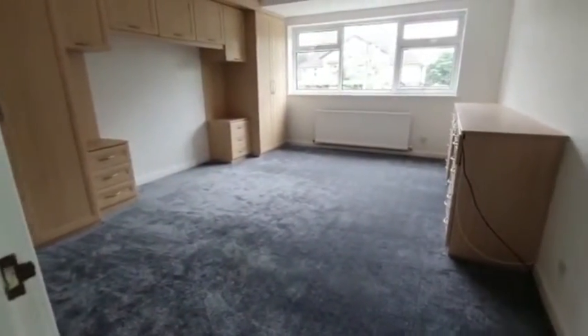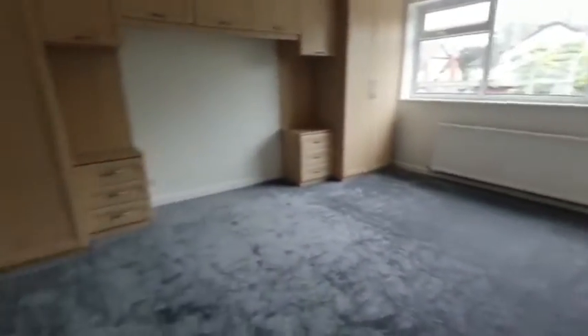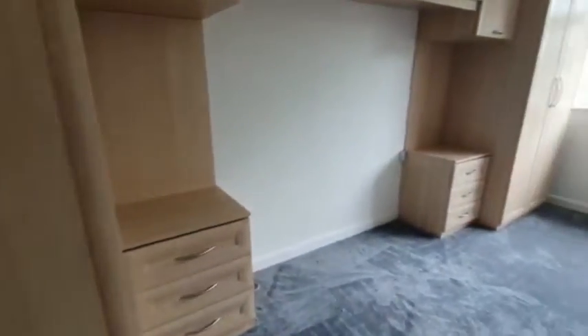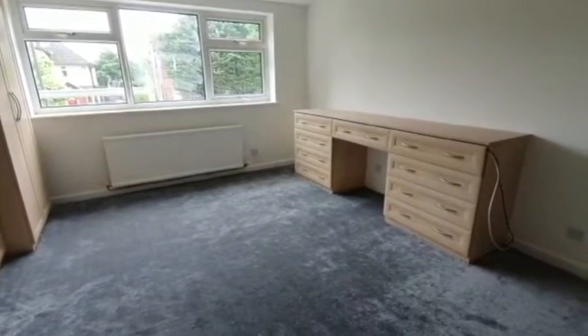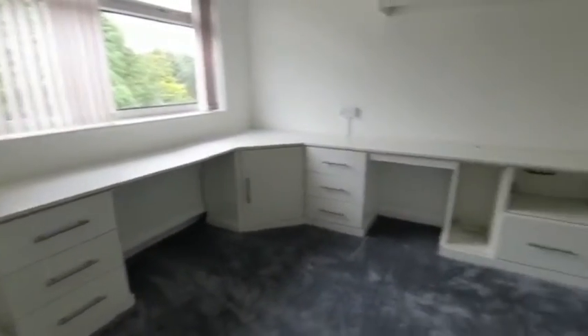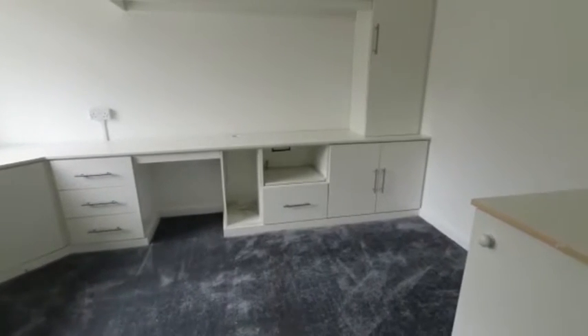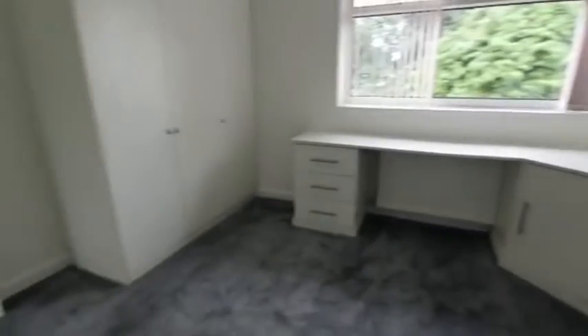Bedroom two — another huge bedroom with plenty of fitted finishes. Probably a bit too much fitted finish if I'm honest, but you've got loads of wardrobe and cupboard space. Set up there for a king-size bed, with a dressing table and drawers at the foot of the bed. And then bedroom four — another cracking double bedroom. This was used as an office, hence why it's got a little bit more cupboard space than most, but it easily accommodates a nice big double bed with loads of wardrobe space.